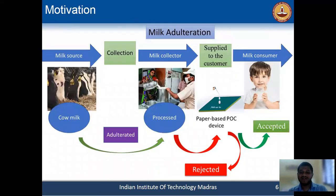There is a gap because these devices are not available to household persons, and in rural areas they are not able to use them personally. Our main motivation is to develop a device which can be used by every household person to test their food sample before drinking.